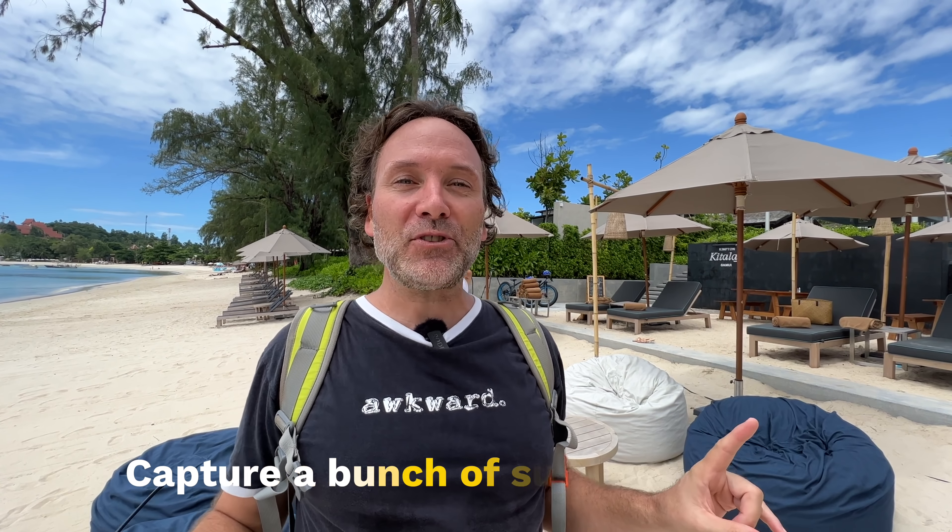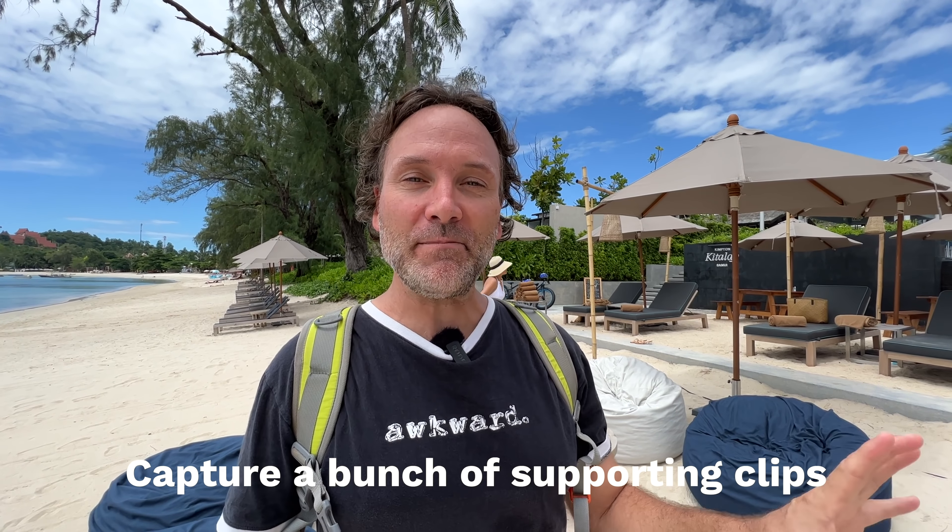Now that the A-roll primary video is shot, it's time to capture B-roll — supporting video. Since Chris talked about the hotel, hammocks, and beach bars, the host sends him around to get shots for the editor to lay over his monologue. Chris heads off and starts having fun with it.